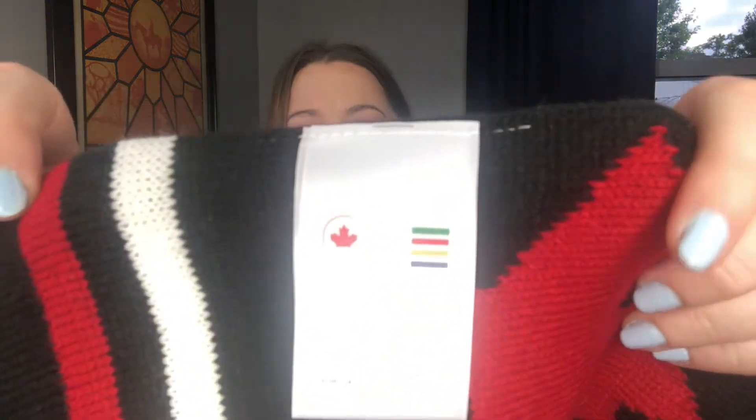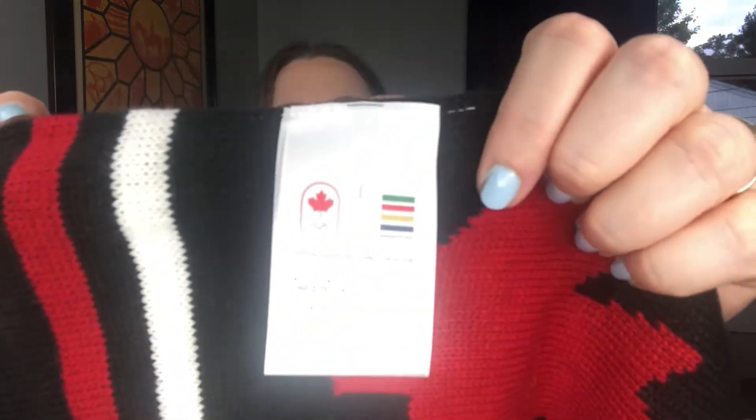This was an awesome find and is worth the most money of anything in the box, though I'm not sure about the demand. A few have sold on eBay in the $50 to $60 range. This is a Hudson Bay scarf featuring a Canada maple leaf design, and it was a Special Olympics edition. It's nice and thick quality. I started it at $59 but hope to get at least $30 for it.